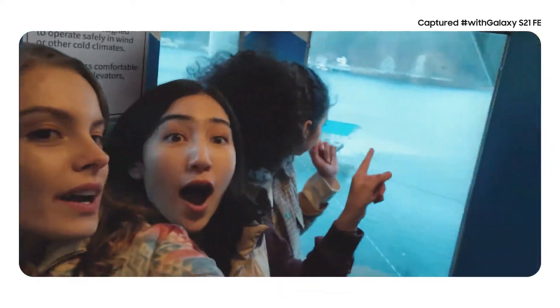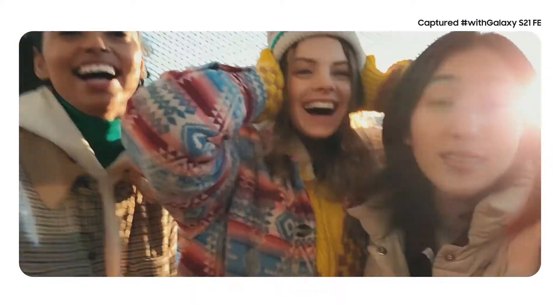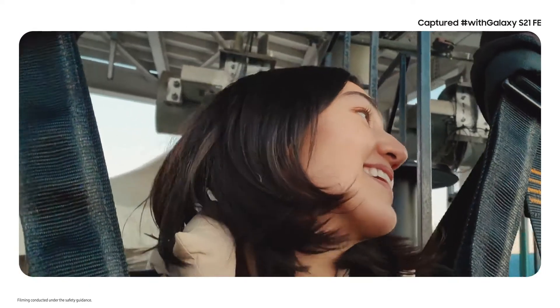We're so excited — we're going zip lining! So scared!